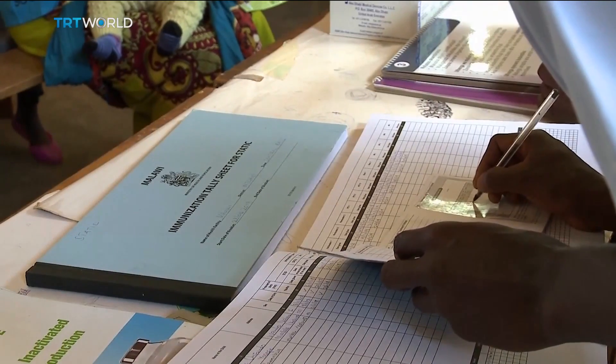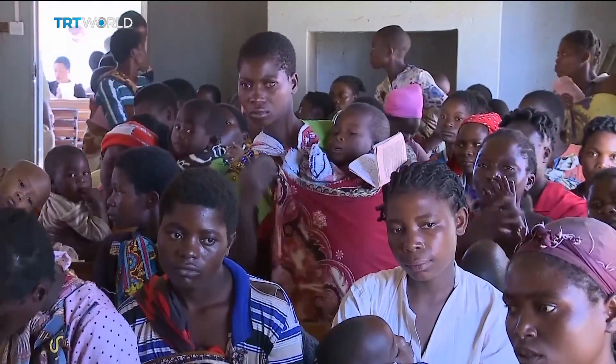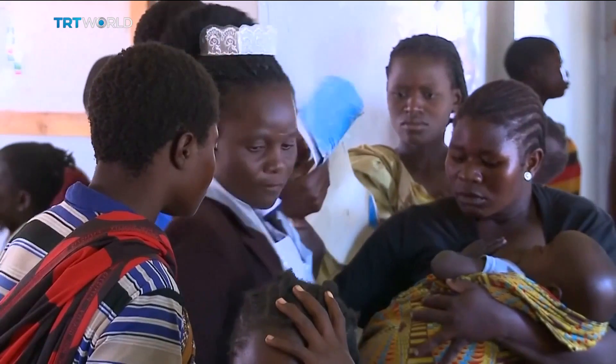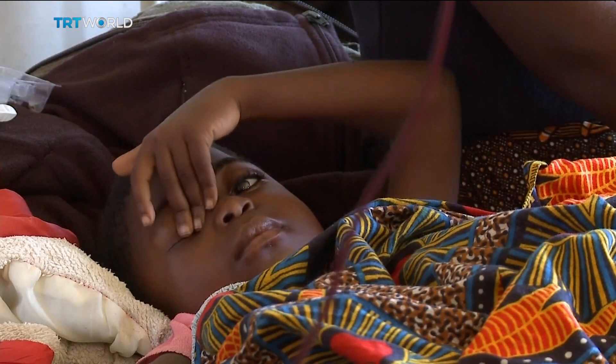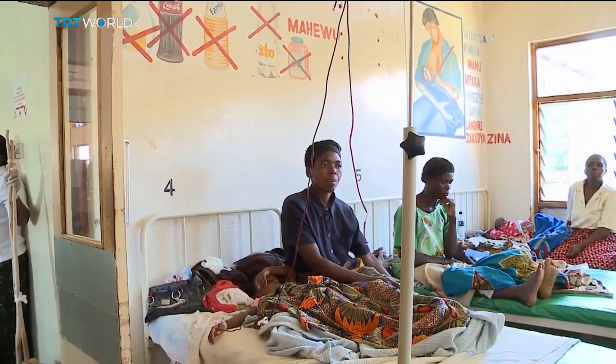According to the World Health Organization, more than 430,000 people, most of them children, die of malaria each year.